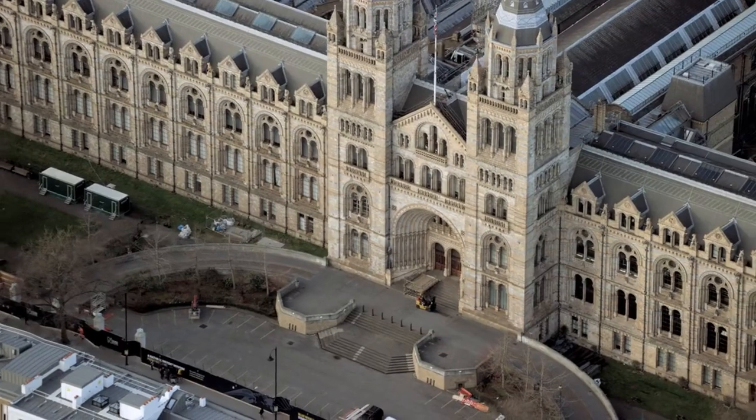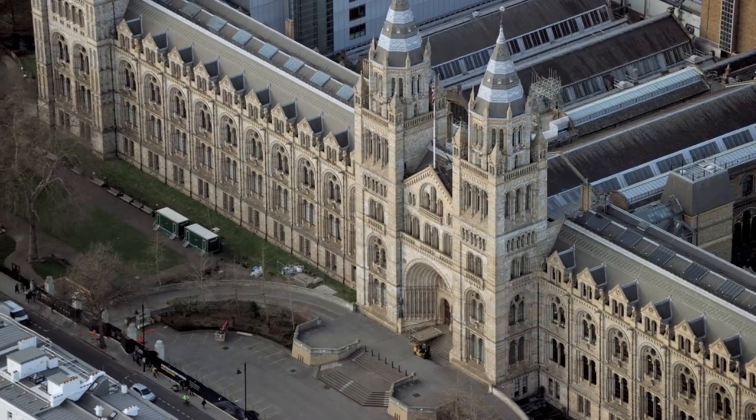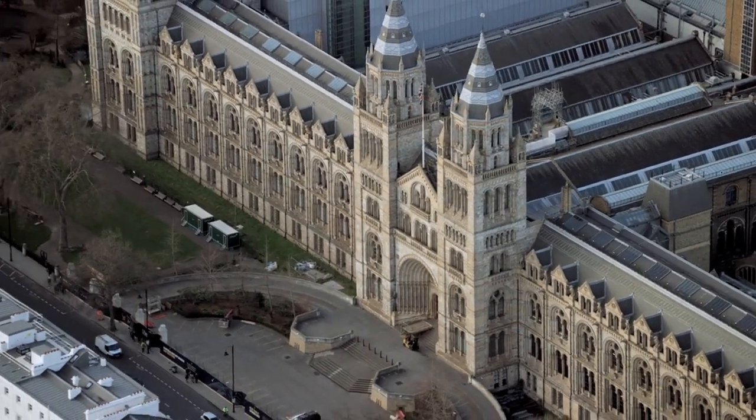The museum is divided into departments such as ancient Egypt and Sudan, Greece and Rome, the Middle East, Asia, Africa, Europe, and the Americas.